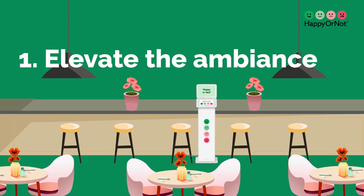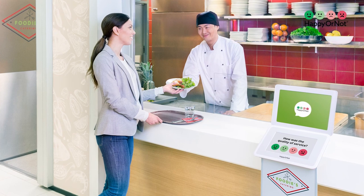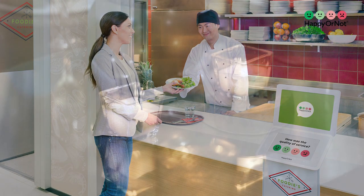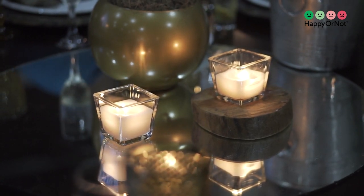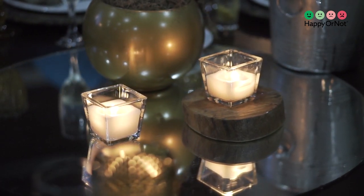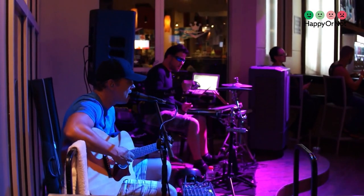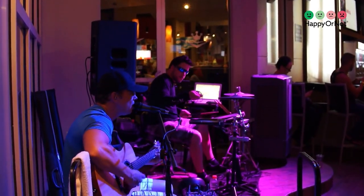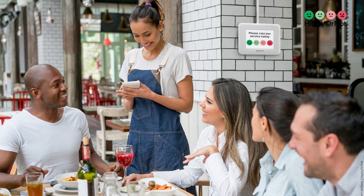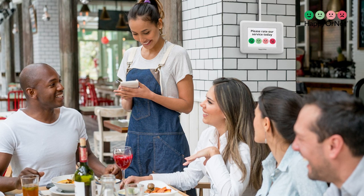1. Elevate the ambience. A restaurant's ambience is like the first impression you make on a blind date — it can set the mood for the entire evening. The right lighting can create a warm and inviting atmosphere. Soft, dim lighting can make guests feel relaxed and comfortable, while bright, well-placed lights can highlight critical areas. The choice of music should complement the ambience — soft jazz for a romantic evening or lively tunes for a fun, casual dining experience. Comfortable seating and an arrangement that allows for intimacy and social dining can go a long way in creating a memorable experience.